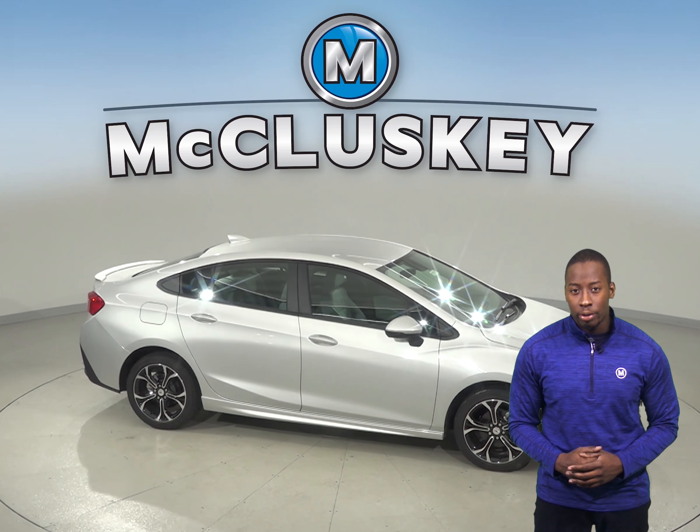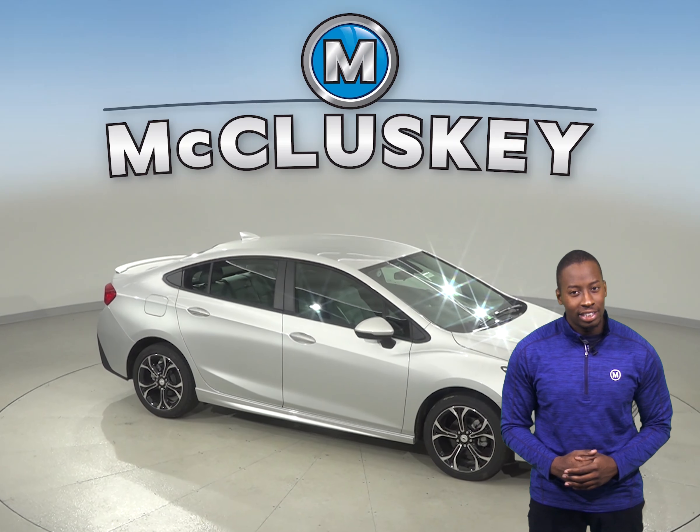So if you're looking into the Toyota Corolla, give the Chevrolet Cruze a look and you'll definitely see a difference.